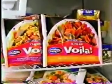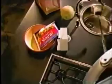Introducing new Bird's Eye Voila Turkey Steak and Shrimp Varieties. Like chicken, voila, in one bag. You get tender meat, Bird's Eye vegetables and pasta.